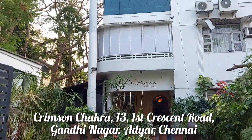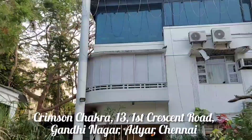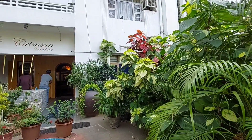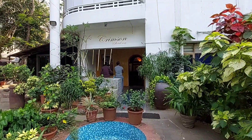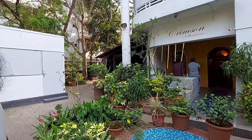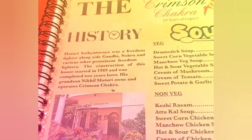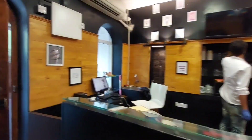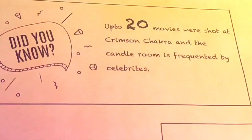Me and my friends visited the Crimson Chakra restaurant, which is located at Gandhi Nagar in Adyar. It's located in a very quiet residential space. It's nearly a 60-year-old independent bungalow that has been converted into a restaurant. Street parking near the restaurant is also available, and in terms of COVID, they do follow all the protocols.